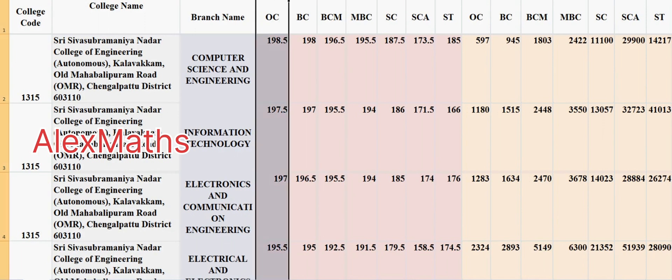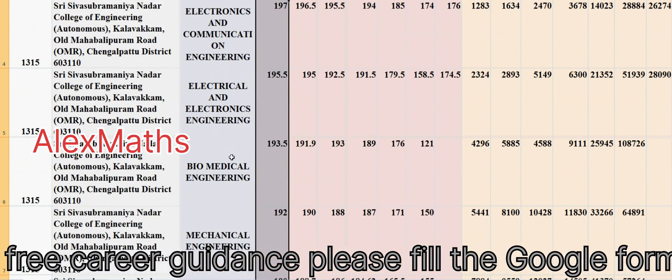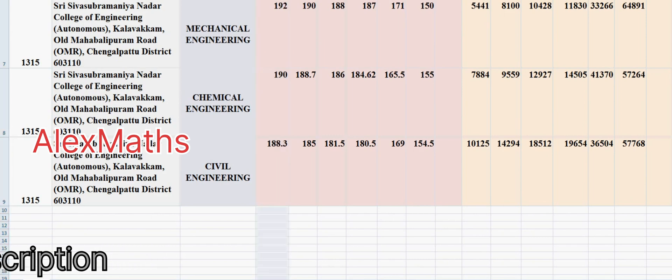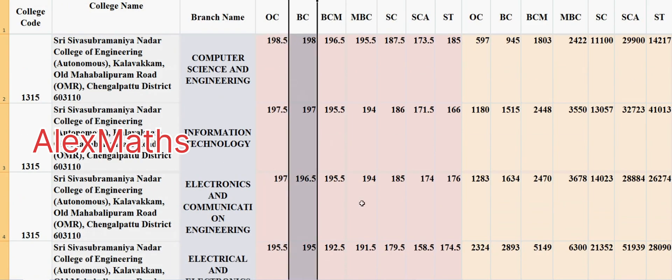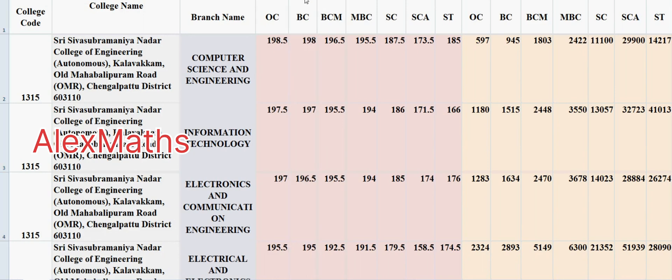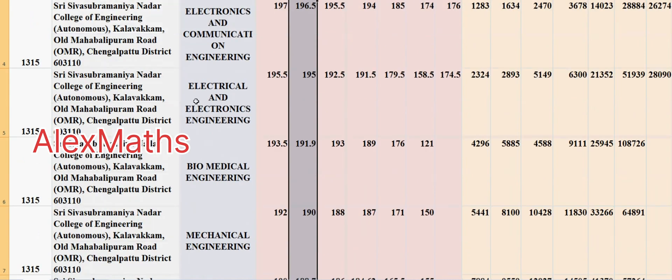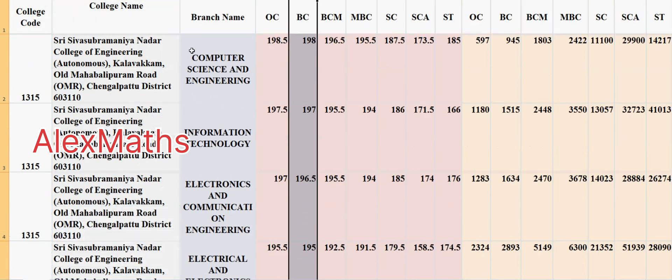For OC category, cutoff is shown highest to lowest. So the first preference is Computer Science, then Electronics and Communication, then Electrical and Electronics, then Biomedical, Mechanical, Chemical, and Civil at the last level. For BC candidates, cutoffs from highest to lowest are: Computer Science, Information Technology, Electronics, Electrical, Biomedical, Mechanical.